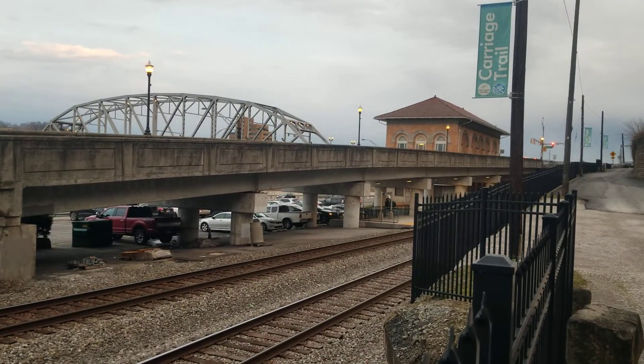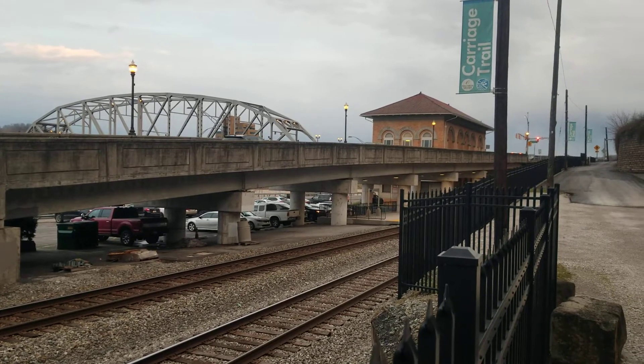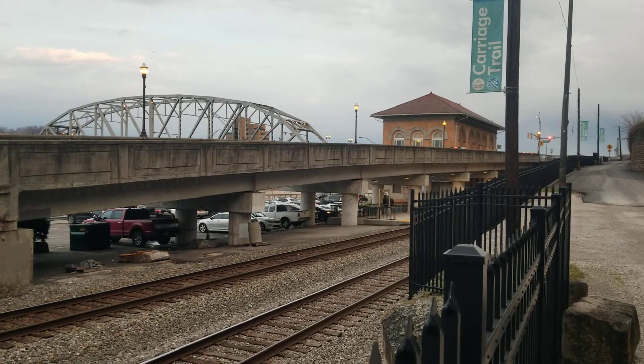We've got a CSX coming westbound, getting ready to pass the Charleston Depot on former Chesapeake and Ohio Allegheny trackage. This is the CSX Allegheny subdivision.